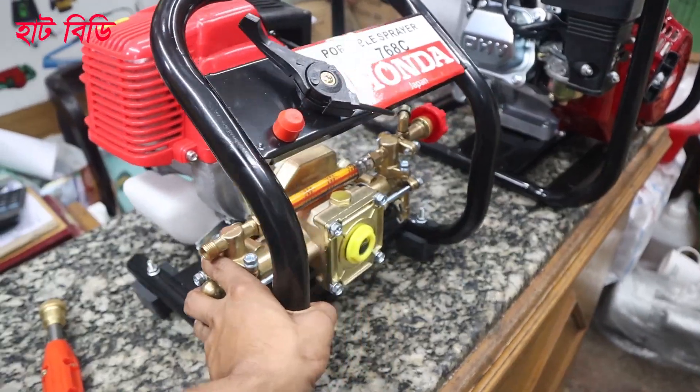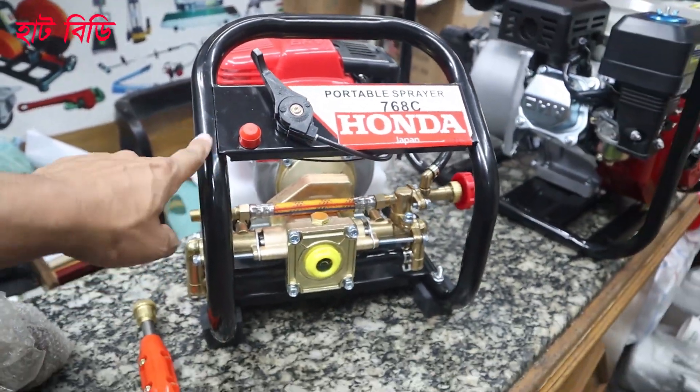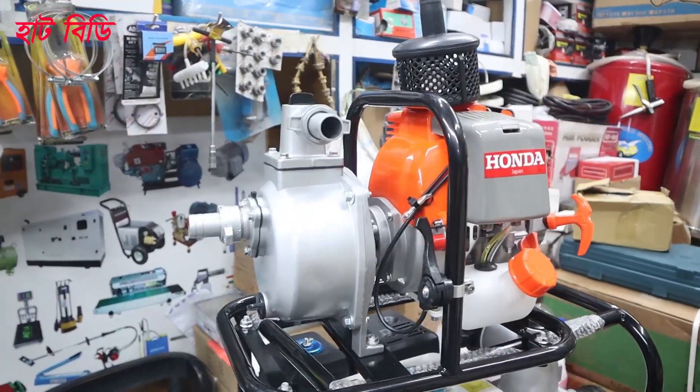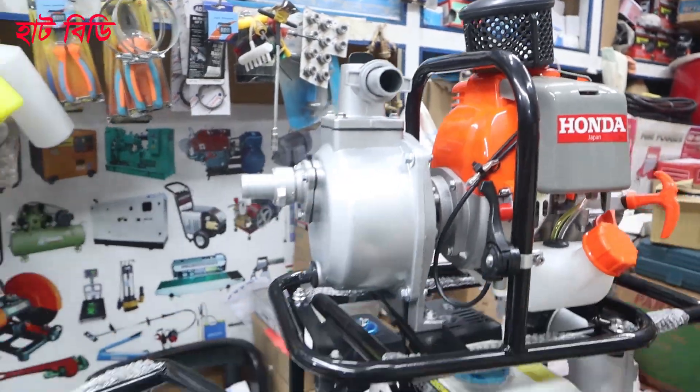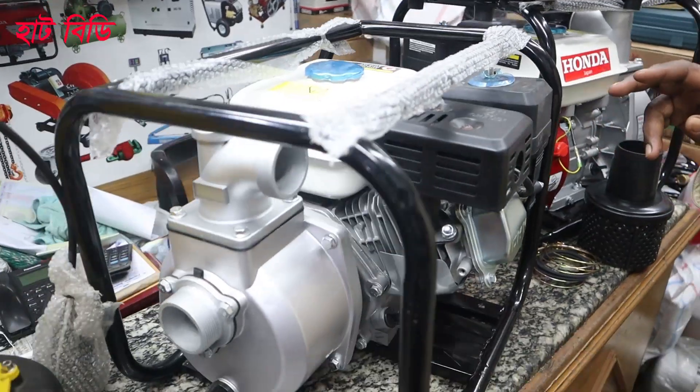This one has a great deal of water and we will do a lot of spray. This is all the delivery: this one is one inch, this one is two inch, this one is one inch, and this one is three inch.